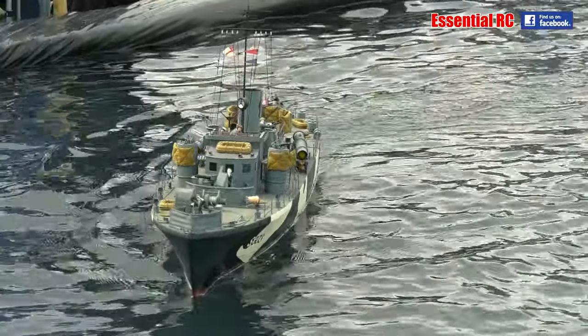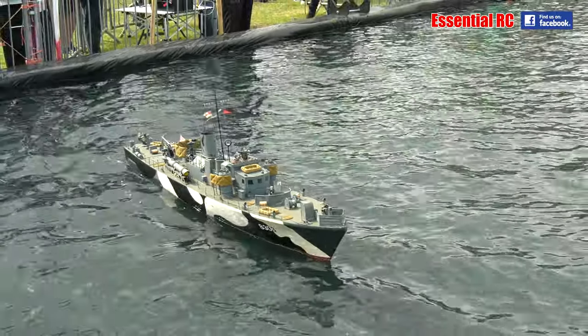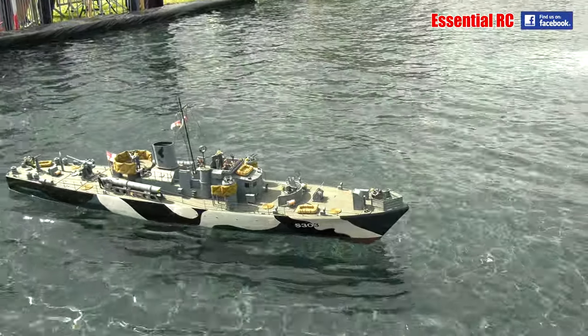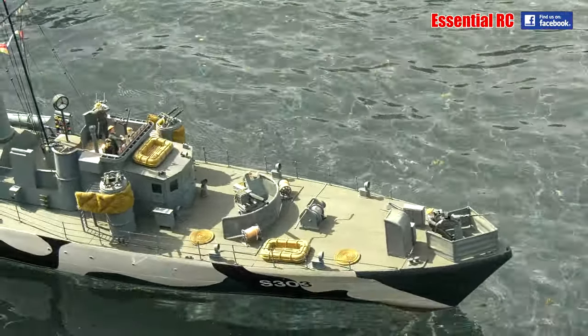It also can power itself along the water with a propeller. Here's another steam gunboat — this is one I mentioned earlier, owned by Martin, Martin Pryor.